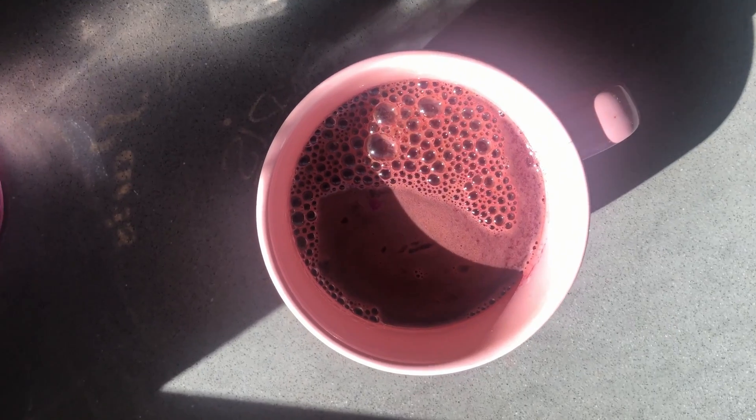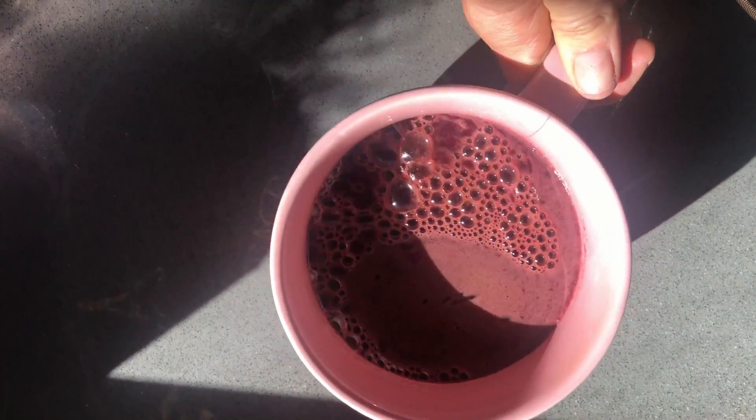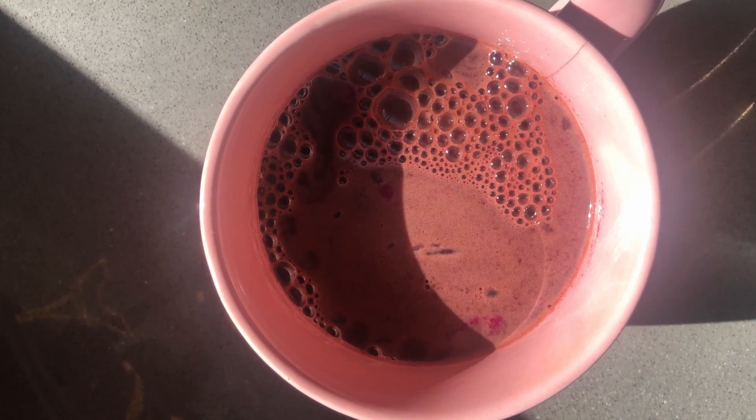Here's the final juice for your viewing pleasure — it's beet, orange, lemon, and celery, and it's gorgeous, look at this! I usually squeeze extra lime or lemon into any juice as an FYI, and I also find that serving it over ice is so refreshing. Bon appétit — stay tuned for my next meal.